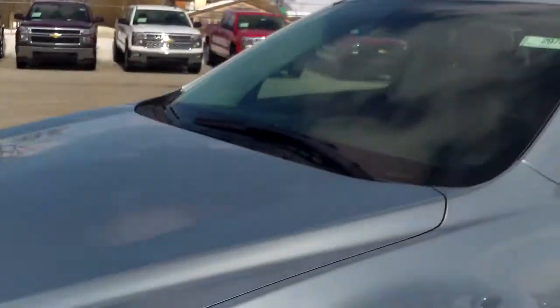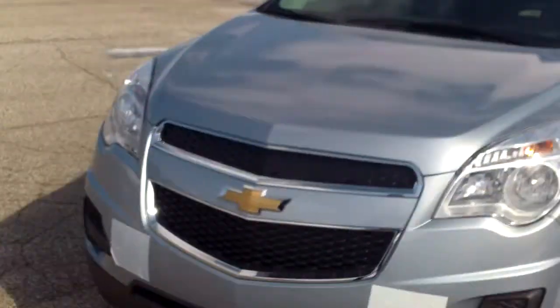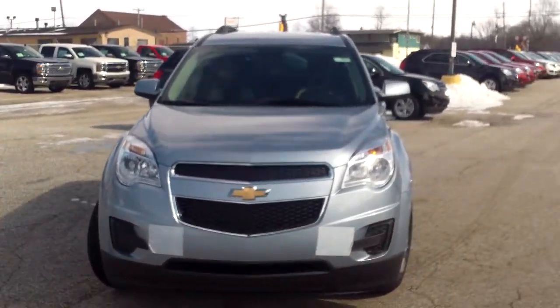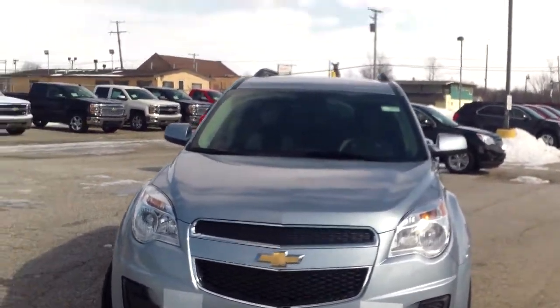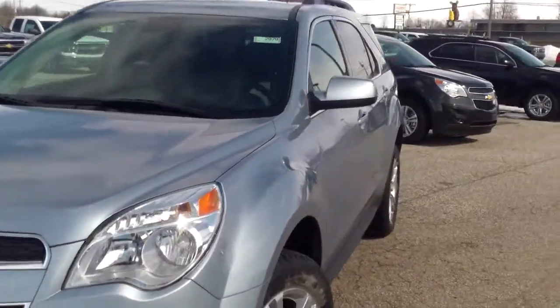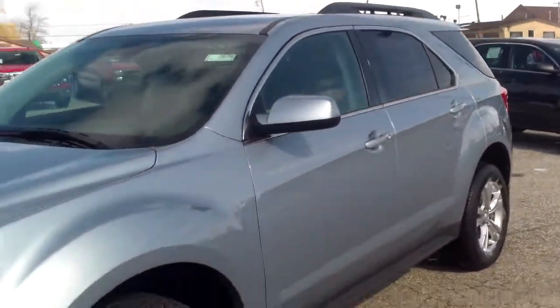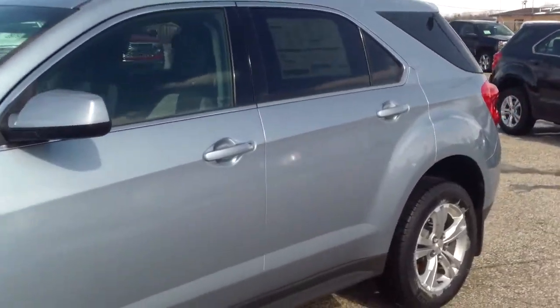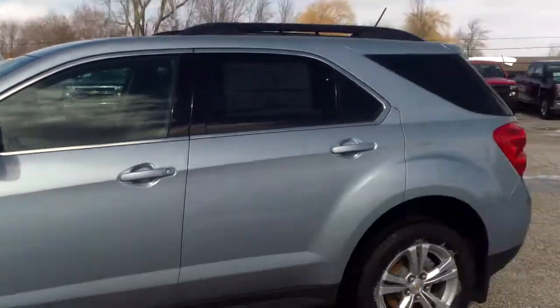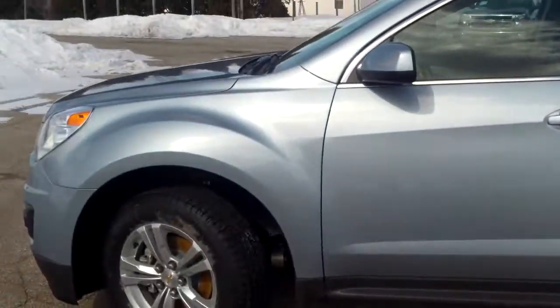Once again, Norman from Schaefer Chevrolet with the 2014 Chevrolet Equinox — super nice ride. If you haven't had the chance to drive one, I would definitely insist on it. Give me a call back at 989-879-2211; my personal cell phone is 989-313-6941. Or just shoot me back an email, whichever works best for you. Thank you very much for watching my video — looking forward to hearing back from you. Bye-bye.